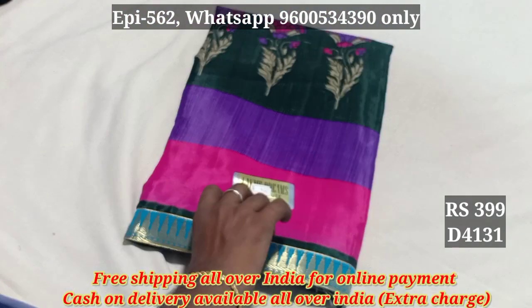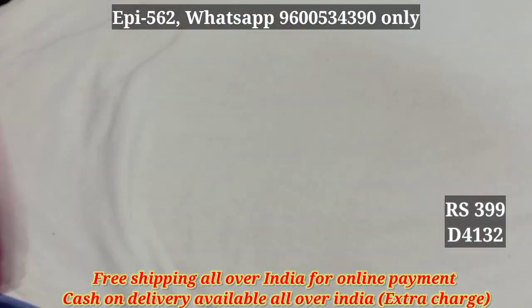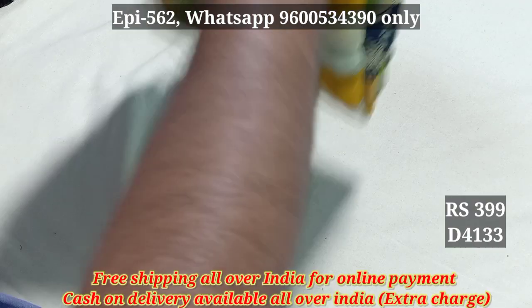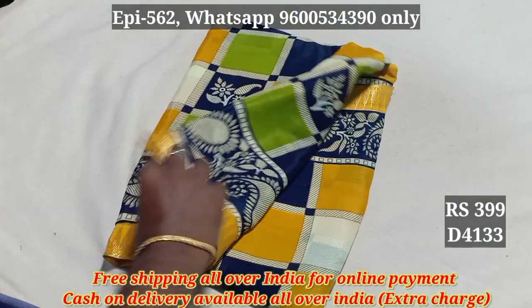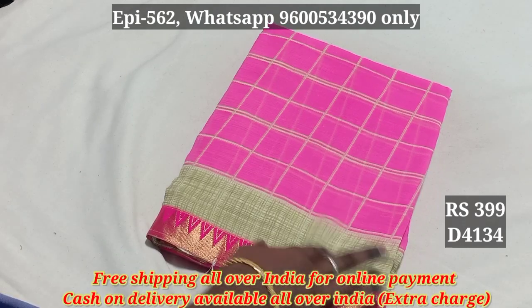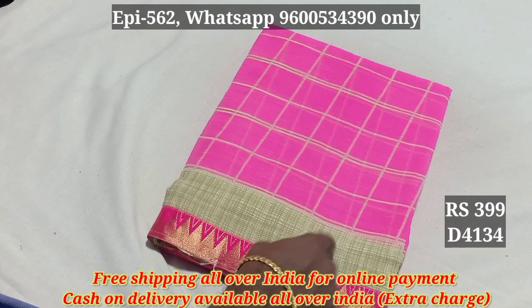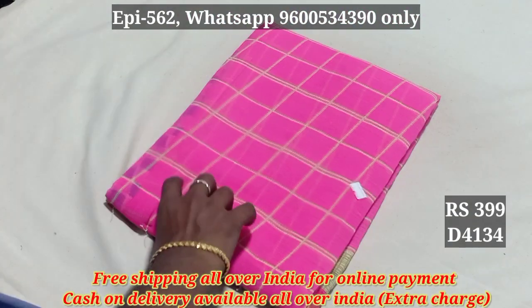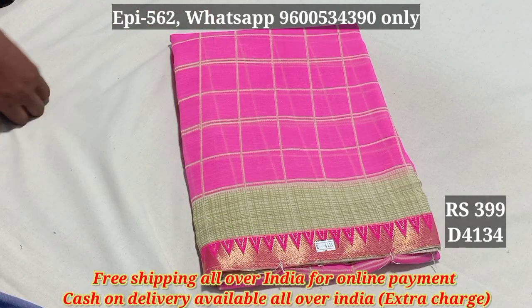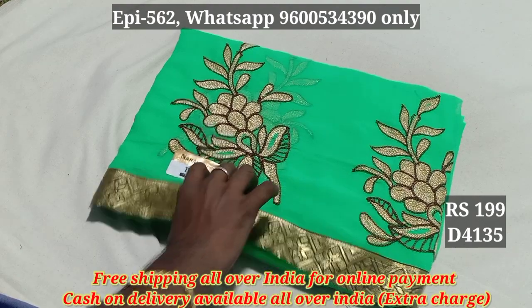$413, $4131, $4132, $4133, $4139, $4134, $4133.